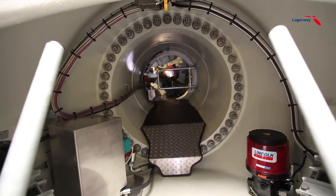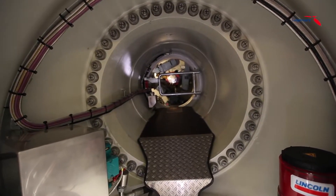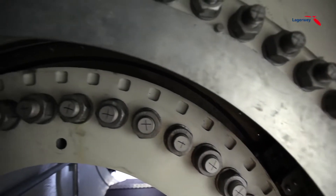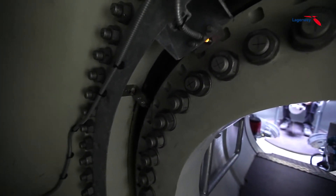The main bearing, in which the entire rotor and generator are mounted, is a custom design on which a lot of attention has been spent. Years of experience have brought the engineers to an optimal design of two lubricated bearings inside a single housing. This design provides excellent force distribution, correct lubrication, and a long lifespan.